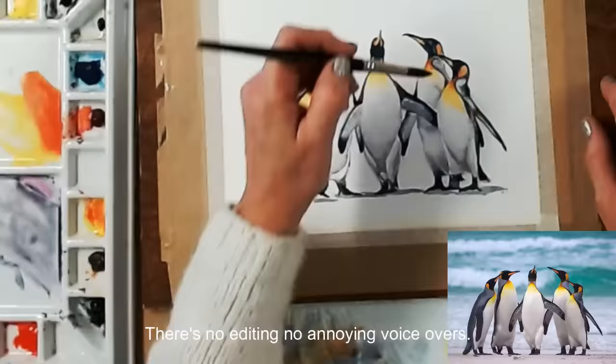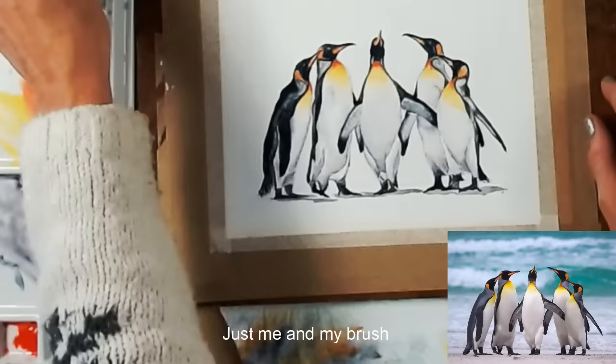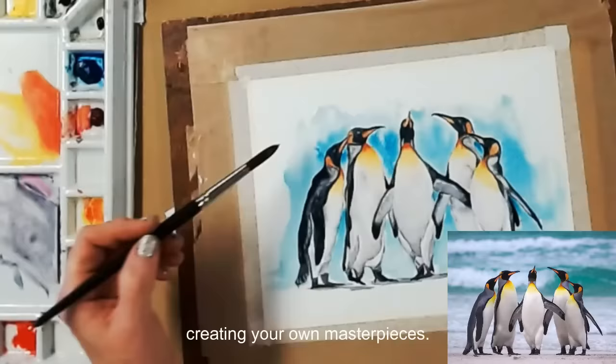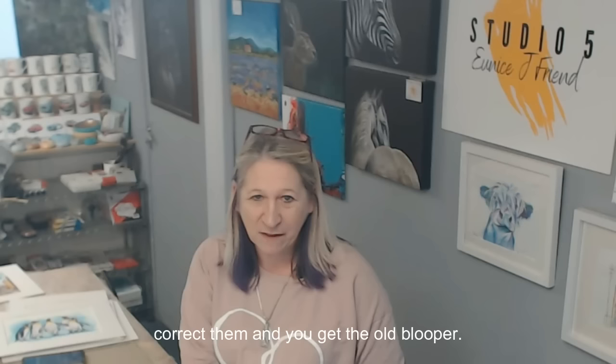There's no editing, no annoying voiceovers, just me and my brush showing you step by step how to start creating your own masterpieces. Filming in real time means that you see my mistakes that I make and how I correct them, and you'll get the odd blooper along the way.